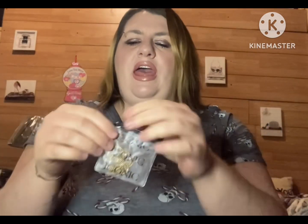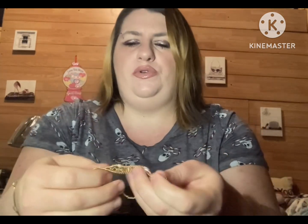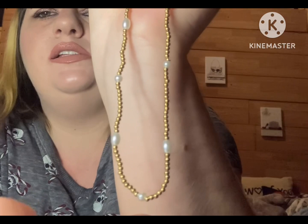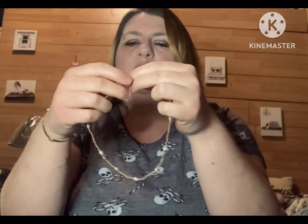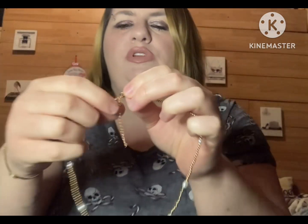So that's the bracelet that I have. And then I have this beautiful, beautiful necklace — look at that! How gorgeous! It also comes with an extender if you do need it.